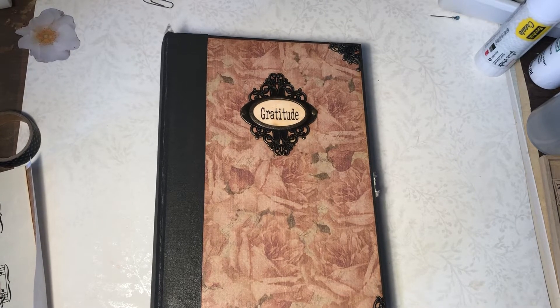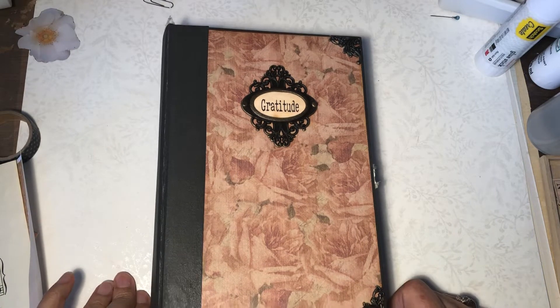Hi, y'all. It's Joanne. Welcome back. Hope everyone's doing well today. I'm just here to do Marguerite Miller's Five Prompt Collage Challenge.